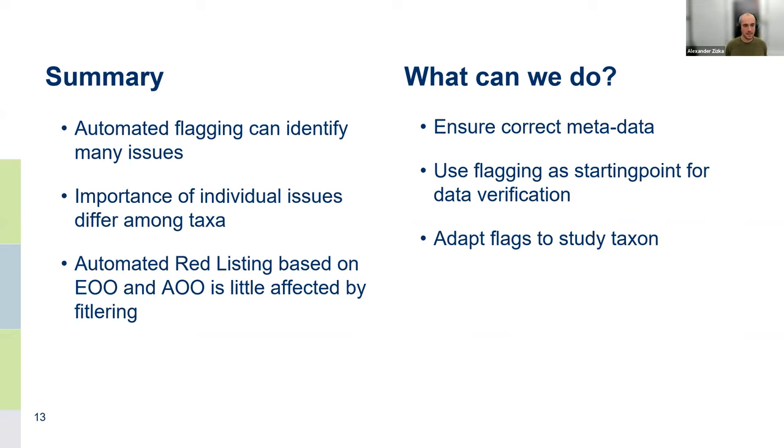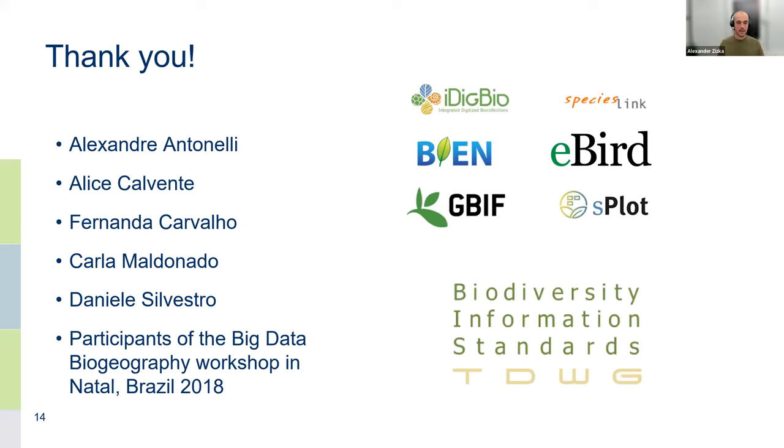The summary: automated flagging can be a useful tool to help identify problematic records, but it needs to be adapted for the taxa of interest. Automated Red List assessments seem to be relatively robust to these problems. The main thing I take from this is to be optimistic — GBIF-mediated data or large datasets are actually much better than they often get credit for, despite the obvious errors. Thank you for your attention, and thanks to all the people and institutions that put the effort into making this data available.